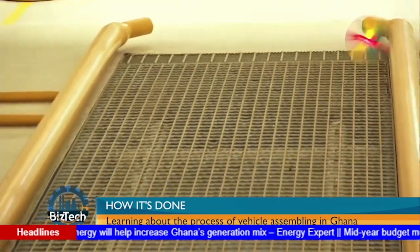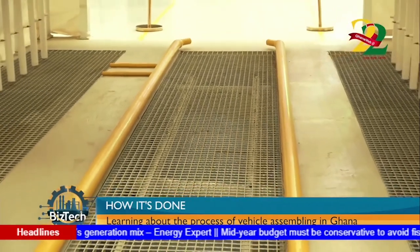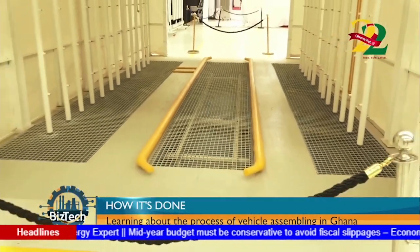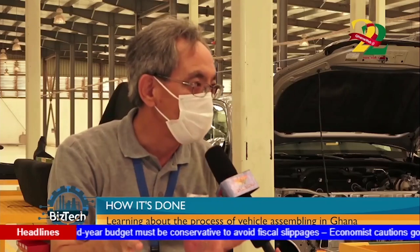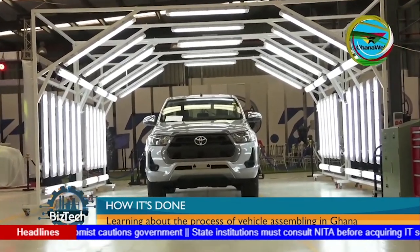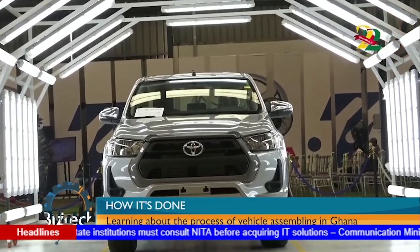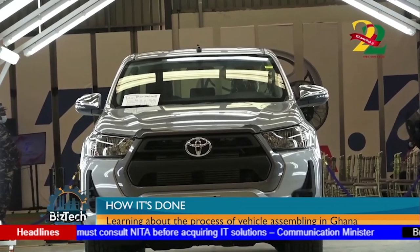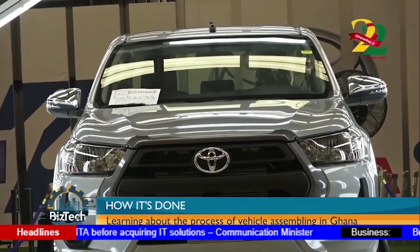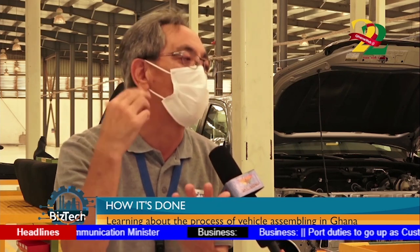Then we proceed to the water leak test, where water is applied to the car and we check the inside. When everything is confirmed okay, we send to the final buy-off. At final buy-off, we check the record sheet, and then the vehicle goes to the customer.